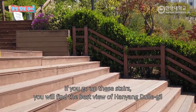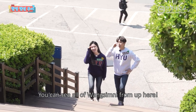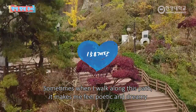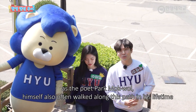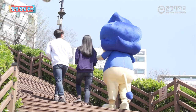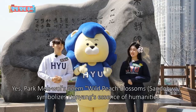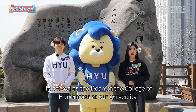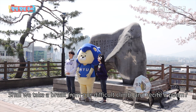이 계단을 올라가면 한양 둘레길에서 볼 수 있는 가장 멋진 장소가 나오는데요. 왕십리의 풍경을 한눈에 볼 수 있는 곳이죠. 가끔 이 길을 걷다 보면 시를 쓰는 문학소녀가 되고 싶더라고요. 하댕씨마저 문학소녀로 만들어버리는 이 길! 박목월 시인도 생전에 이 길을 자주 거닐었다고 하네요. 시 산수화가 적혀있는 박목월 시비는 한양 인문정신의 상징이라고 할 수 있습니다. 우리 대학 인문과학대학장을 역임하시며 많은 후학들을 양성하셨는데요.